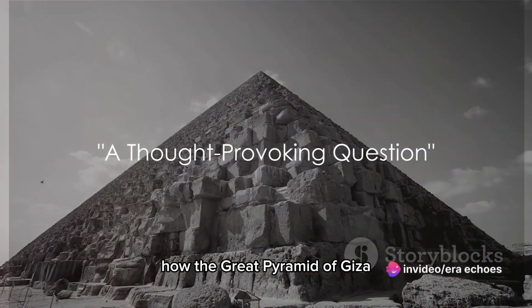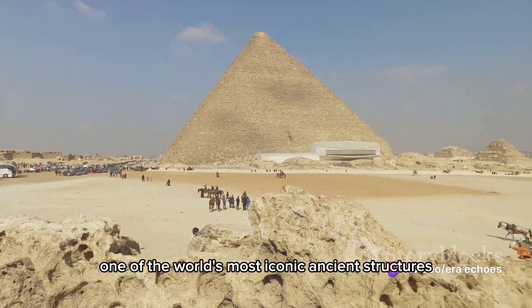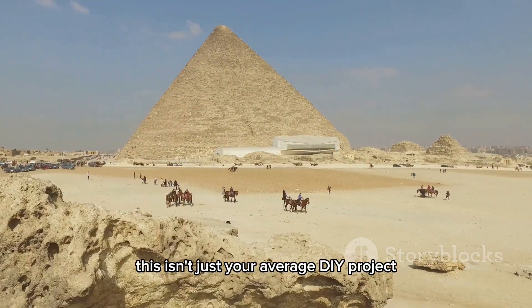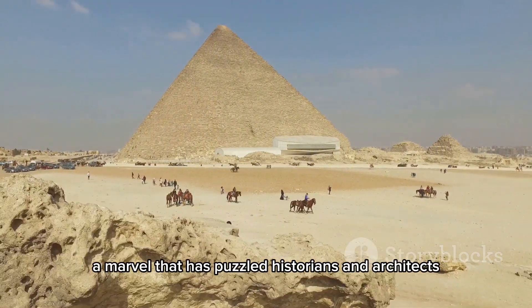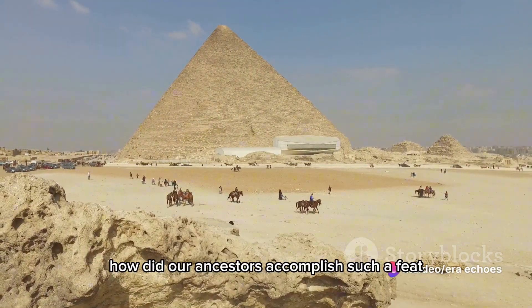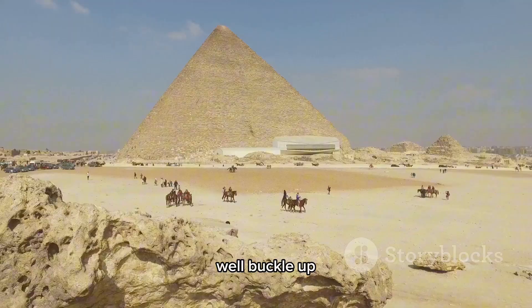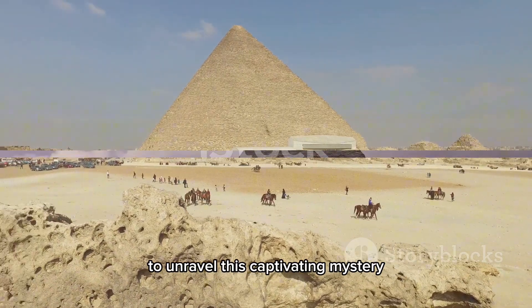Have you ever stopped to wonder how the Great Pyramid of Giza, one of the world's most iconic ancient structures, was constructed? This isn't just your average DIY project. We're talking about a monument that has stood the test of time, a marvel that has puzzled historians and architects alike for centuries. What secrets does it hold? How did our ancestors accomplish such a feat without modern technology? Well, buckle up, for we are about to journey back in time to unravel this captivating mystery.